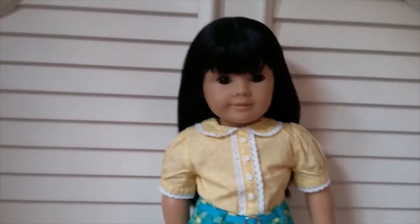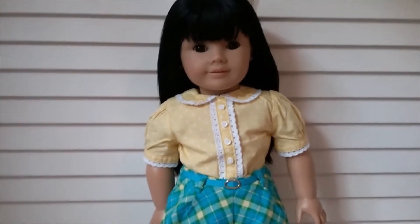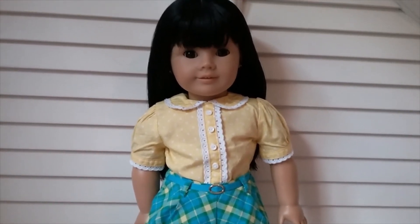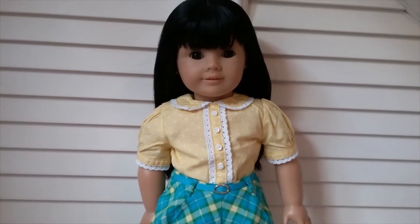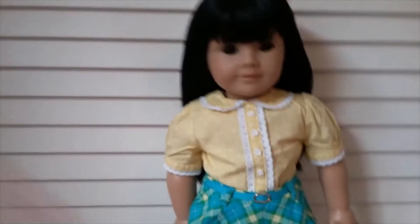Here's Piper, my number 4. I'm planning on customizing her soon so she'll probably get a name change, but for now here's Piper. She's wearing one of Molly's outfits — I'm not 100% sure what this outfit is called, but I want to say it was a roller skating outfit.